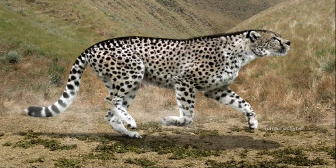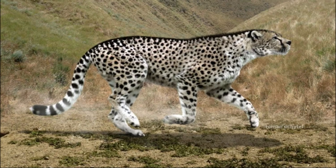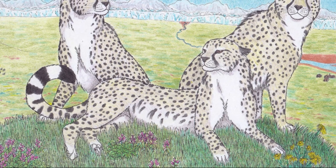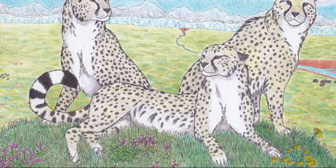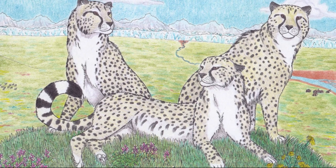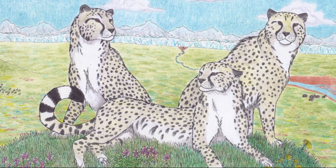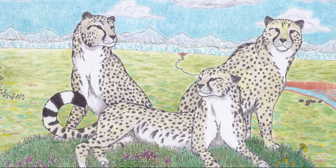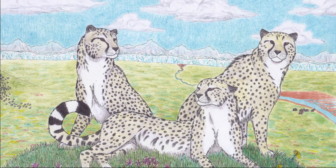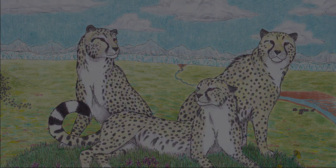The exact cause of the giant cheetah's demise is still debated among scientists. As with the cave lion, some theories suggest that changes in climate and habitat, as well as competition from other predators, contributed to its decline. The giant cheetah leaves a legacy as a remarkable predator due to its impressive size, unique physical characteristics, and swift hunting abilities.